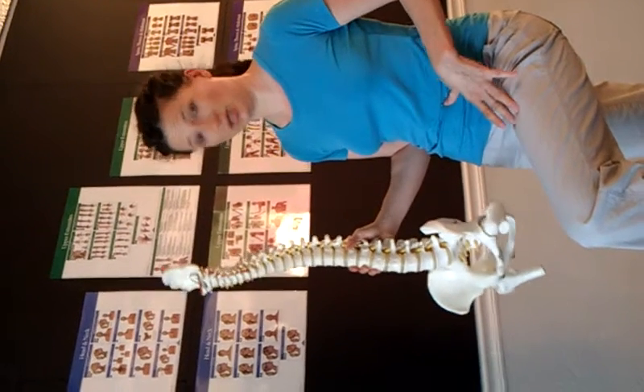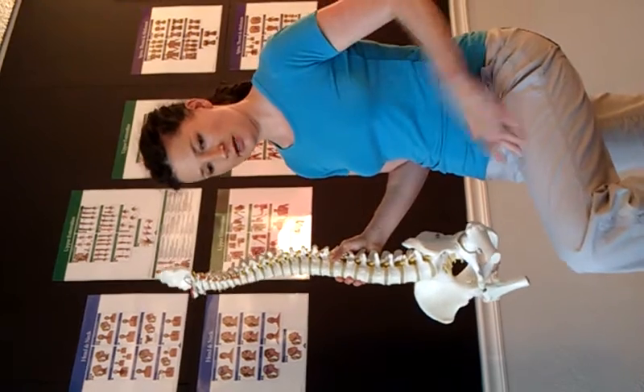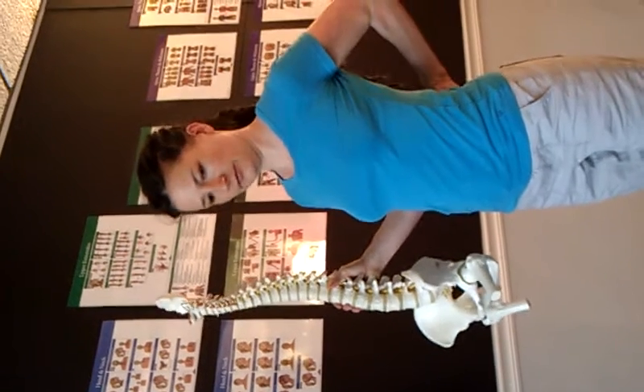For people who sit a lot, that causes the psoas to get so short that once they stand up, it pulls on the front of the spine. So what it causes is, as soon as you stand up, this kind of tilting of your pelvis.